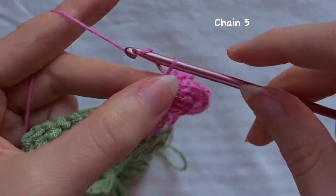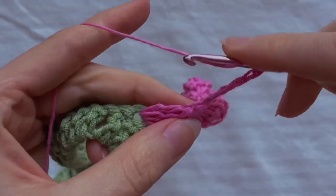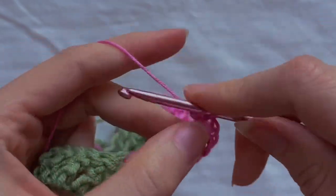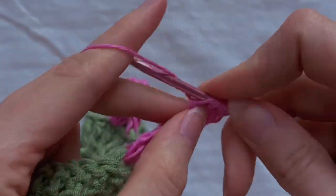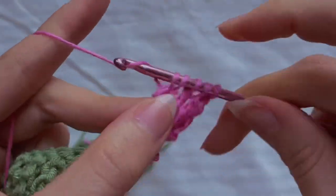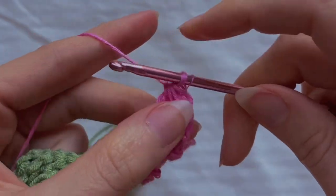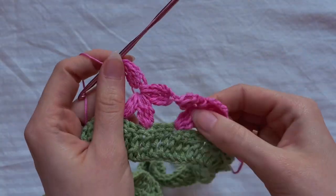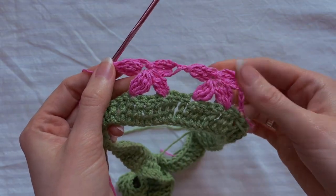Chain five, then yarn over two times and insert the hook into the middle of the flower; make three treble crochets. Crochet all four loops on the hook, and now we have two flowers. We should continue to crochet these flowers until the end of the circle.